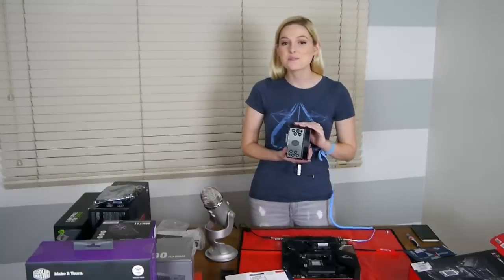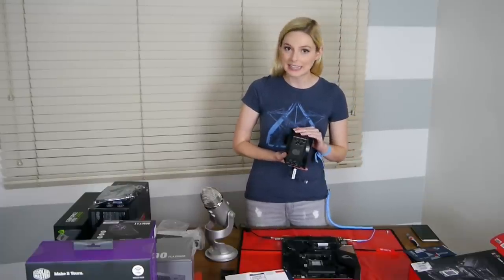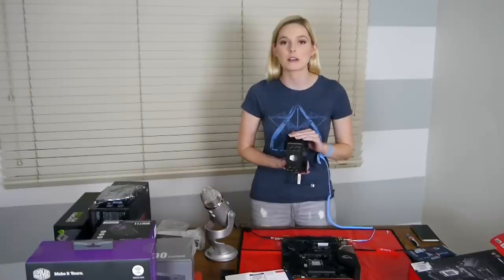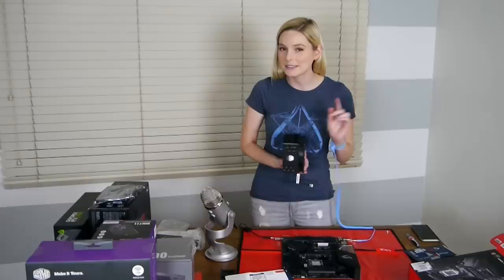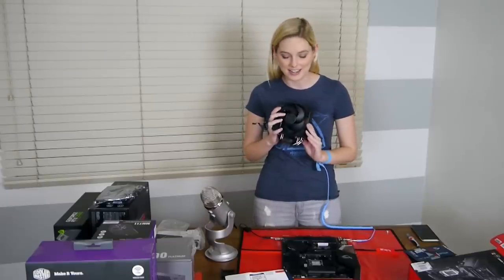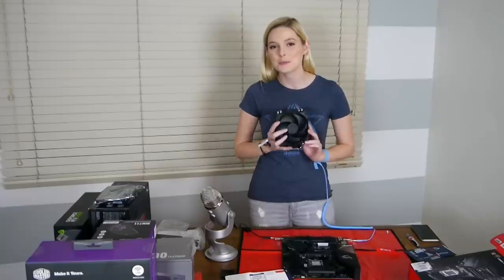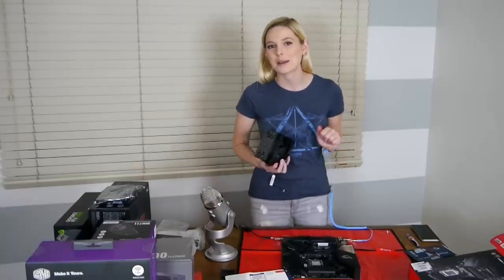This is the CPU cooler that Cooler Master sent to me — this is the Hyper 212 Black Edition. It's one of the more popular and highly rated models on PC Part Picker as well. The only thing rated a little bit higher is the RGB version, but this one is a little more quiet. So I decided to go with this one so that I could have a nice silent streaming rig and wouldn't pick up any background noise.